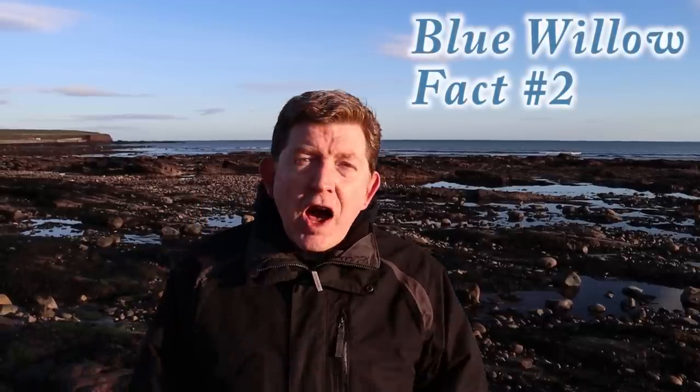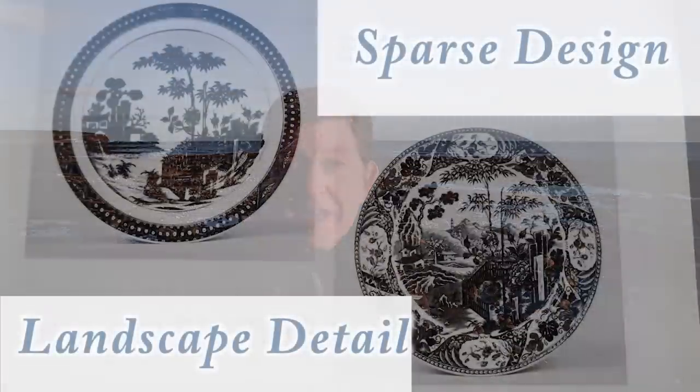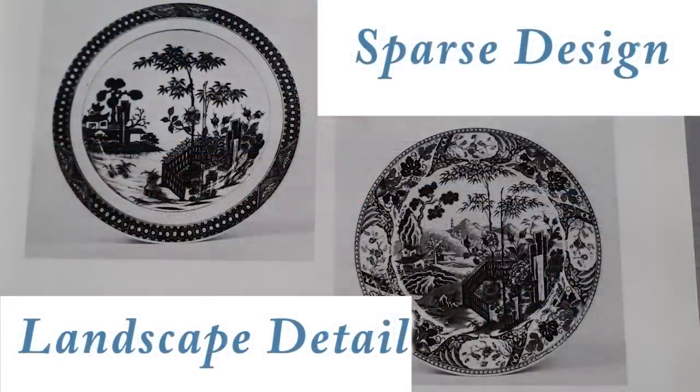Fact number two: although the blue willow pattern was inspired by a hand-painted Chinese design that had been imported into this country since the 1600s, there's a marked difference between the blue willow pattern on British-made pottery and Chinese pottery. That's because the British pottery really reflects a long tradition of landscape painting in the country.